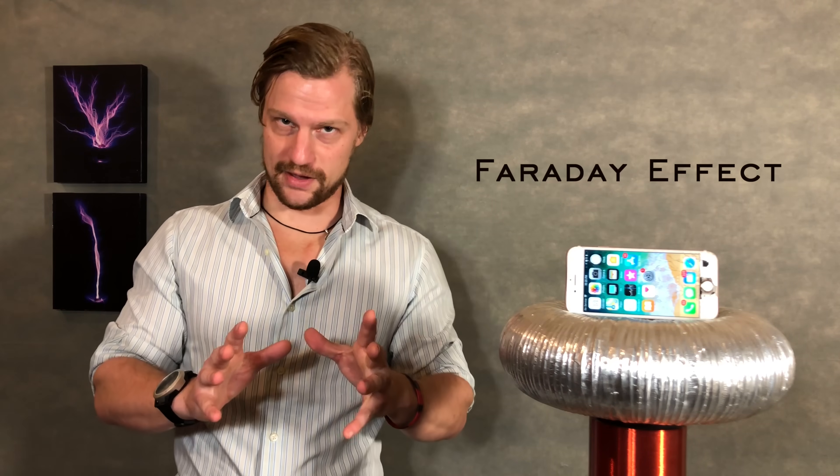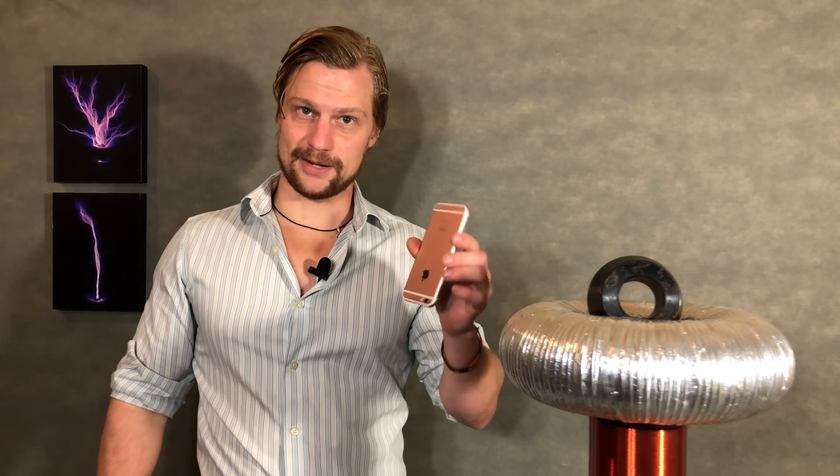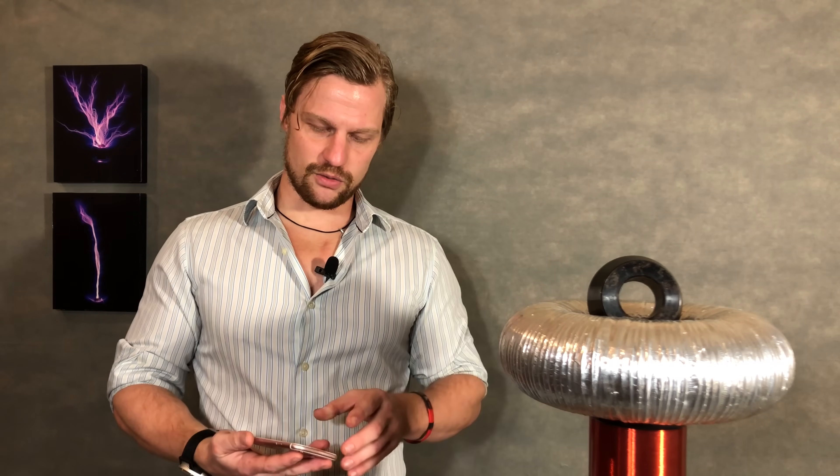Even though I expected it a little bit, it's still mind-blowing to see science in action like that. The reason why I expected it just a little bit was because of the Faraday effect. It's the exact same reason why you're safe inside your car for the most part during a lightning storm — it's not the rubber tires. It's the fact that electricity prefers to travel on the outside of a hollow conductor as opposed to the inside. And what are iPhones made of almost entirely on the outside? Solid metal. So the Faraday effect essentially protects the electronics on the inside.